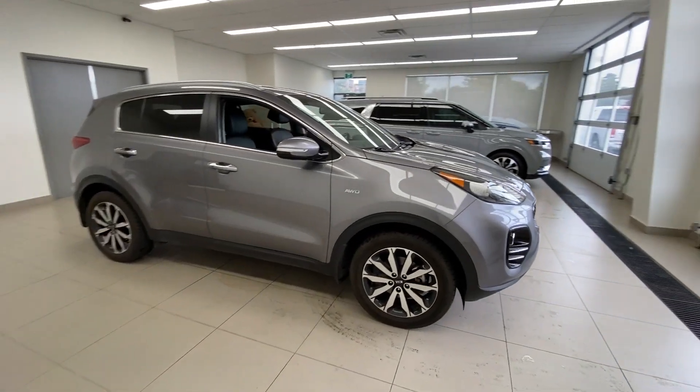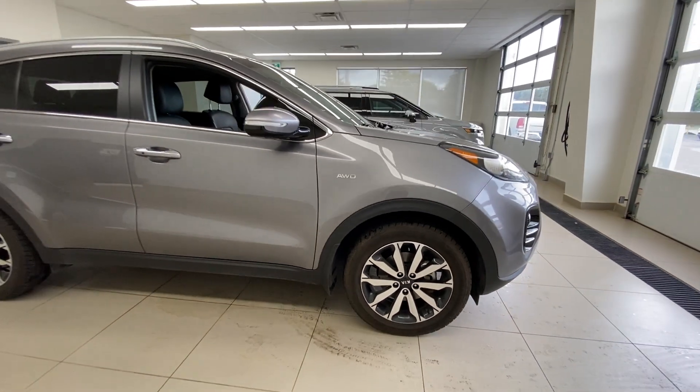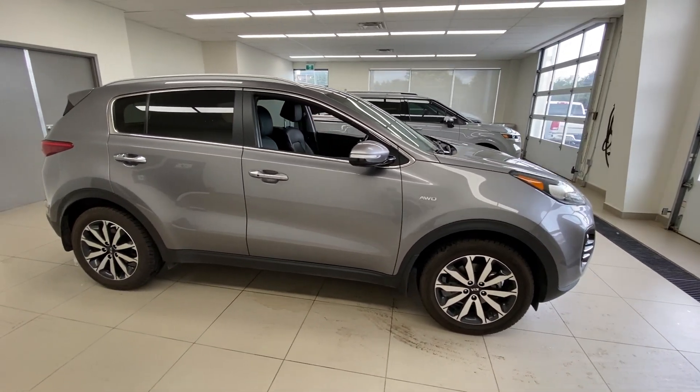We'll go wide angle for a second here. This is the all-wheel drive model. You've got the nice looking wheels down there, the all-wheel drive badge up on the fender, and you've got the roof rail up top.